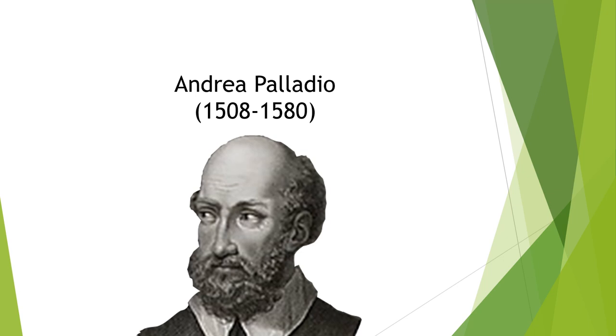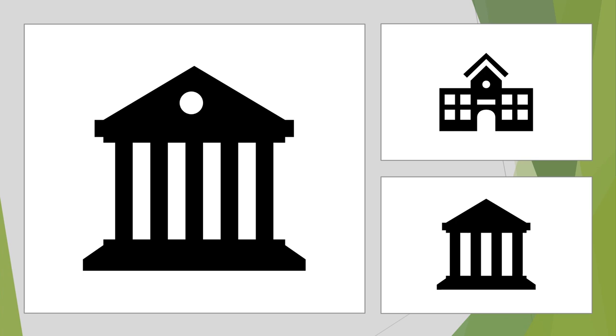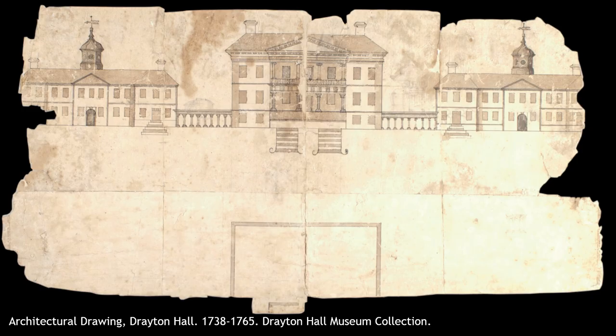Many of the buildings you see every day are inspired by classical architecture. Go ahead and close your eyes and picture a bank, a college building, a church, maybe even some of the houses you drew for your stick figure people as a kid. I bet I can guess what a lot of your imagined Palladian buildings look like. And now you know that Drayton Hall was at the forefront of this style that is so ubiquitous today — see, that trivia is paying off already.